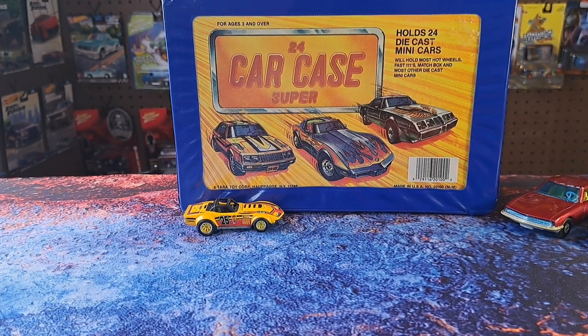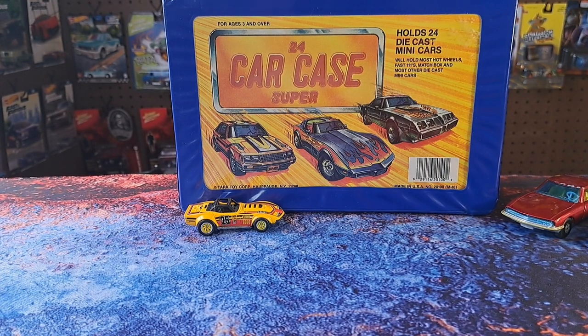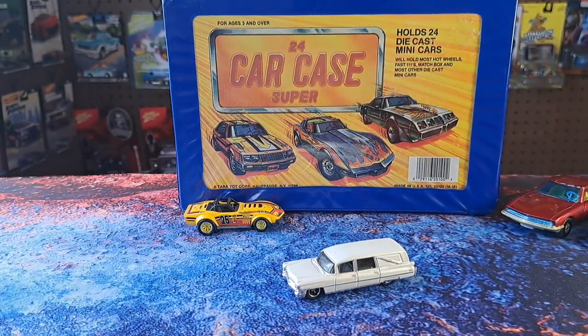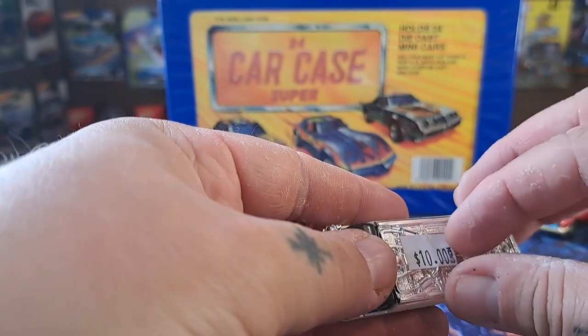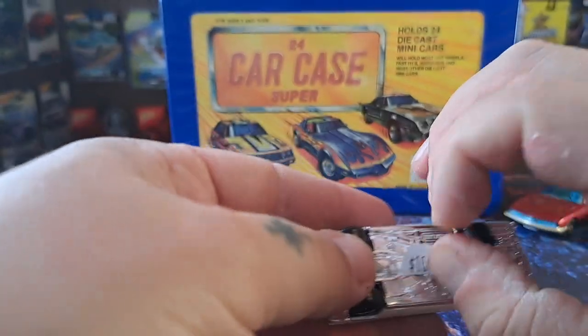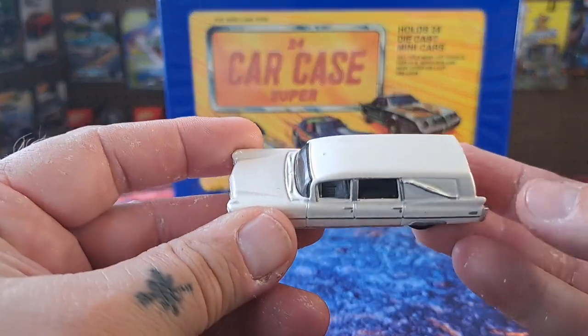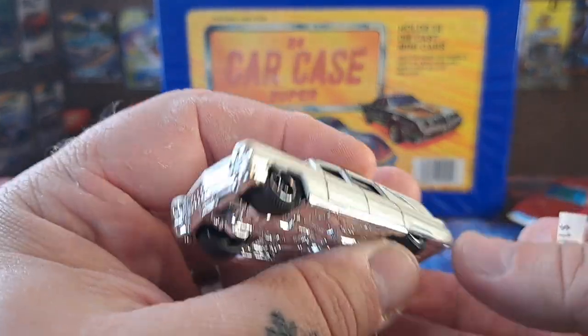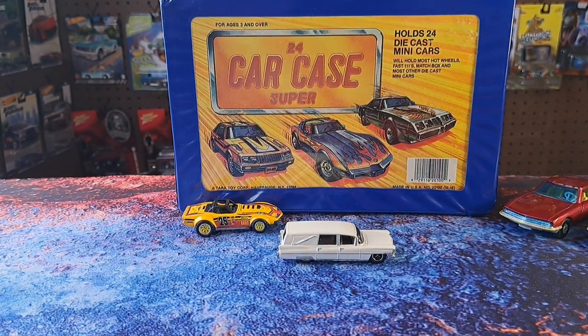Now we've got some stuff I actually got from the show. I didn't get a whole lot — it is a toy show and I do collect figures and other things, so I bought some figures too. I found this white hearse right here — I thought it was pretty neat. He had ten dollars on it, I asked him to do five, and he said sure. I think Matchbox put this out. Just a plain white hearse — pretty cool to add to the collection.